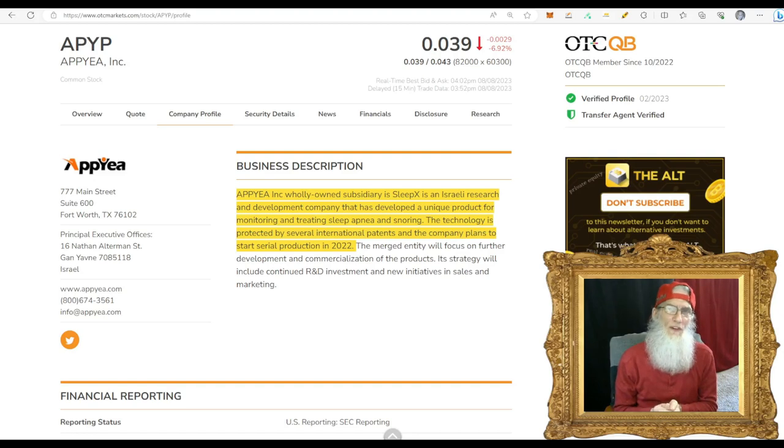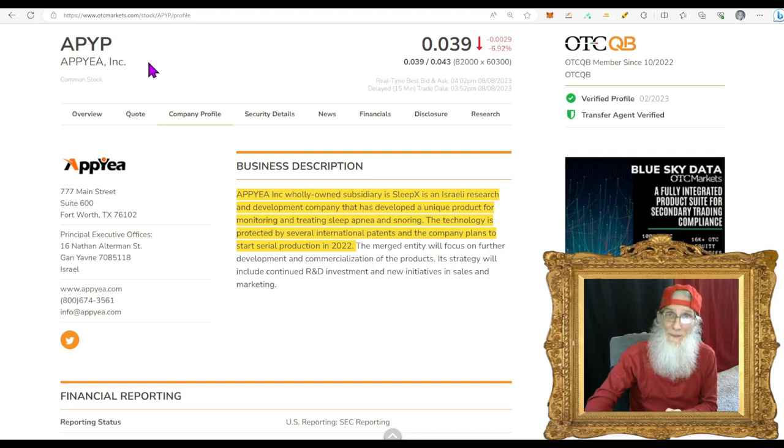The first stock we're going to take a look at we've looked at before, just here very recently on July 31st. This is Appie Inc., ticker APYP. Since we've looked at her, she's gone up almost 400% just since July 31st, and I think there's more to get. APYP finished today at almost 4 cents and she fell — this is after market, these numbers have changed — it was just one and a half percent, now she has fallen almost 7%.